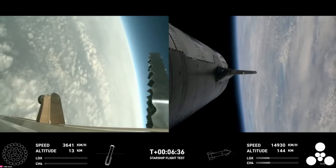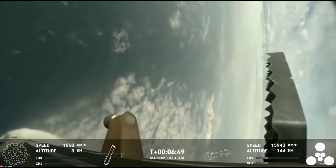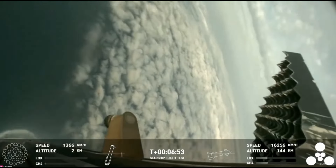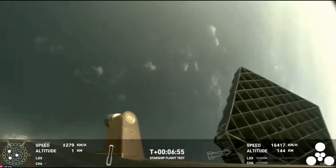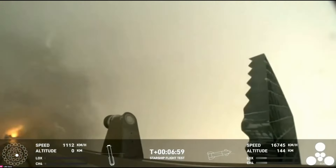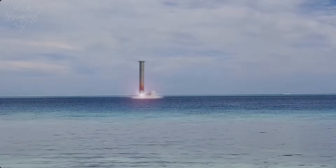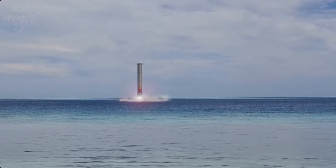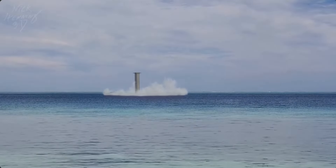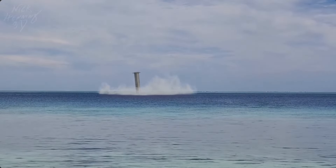However, things started to go awry from this point forward, as the booster traveling at Mach 1 at two kilometers in altitude failed to initiate the landing burn, and the booster was swinging quite erratically — and that was the end for the booster. It was later confirmed by SpaceX that the rocket blew up at around 462 meters above the water, and that the flight termination system was not involved. They will no doubt be looking at what went wrong and figuring out how to fix it for next time.